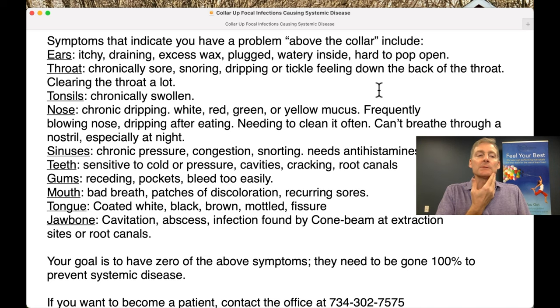Chronically swollen tonsils in the back of the mouth is a concern. Nose: dripping nose — it could be white, red, green, or yellow mucus. Frequently blowing your nose, dripping after eating, needing to clean it often, or not being able to breathe through a nostril or two, especially at night.